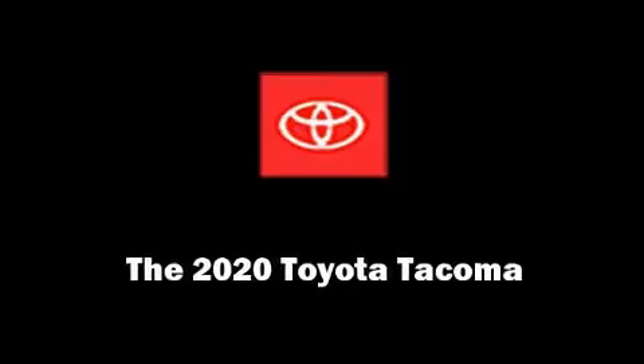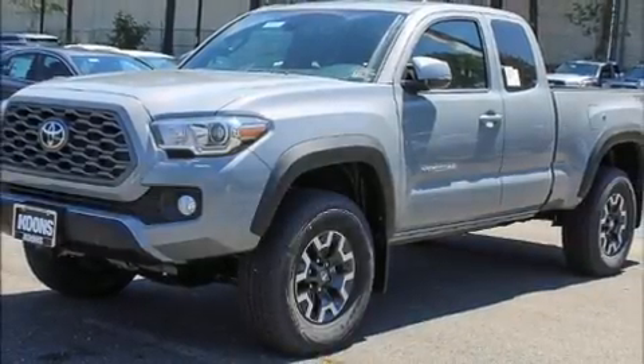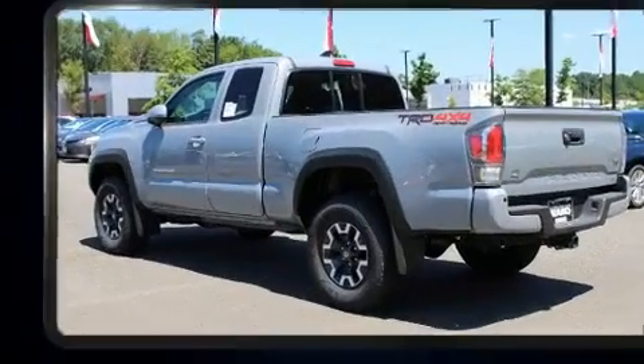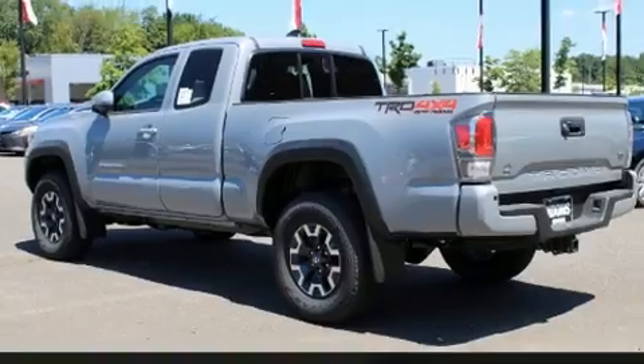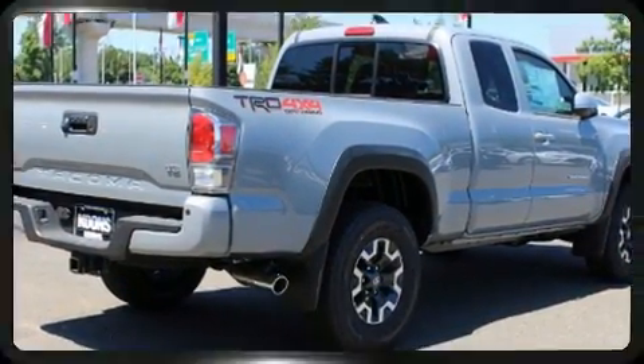Introducing the 2020 Toyota Tacoma. This four-door, four-passenger truck provides a satisfying ride for all passengers. It features an automatic transmission, four-wheel drive, and a 3.5-liter six-cylinder engine.